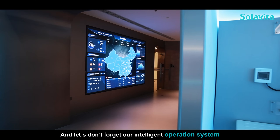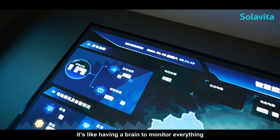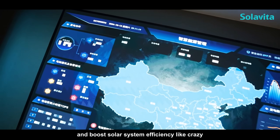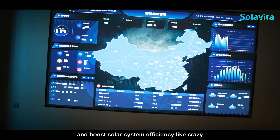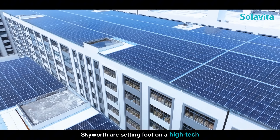And let's not forget our intelligent operation system, powered by our big data and AI. It's like having a brain to monitor everything and boost solar system efficiency like crazy.